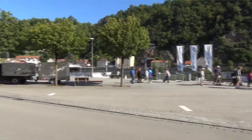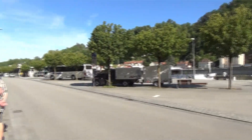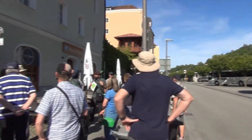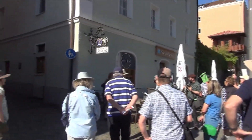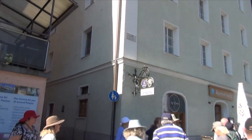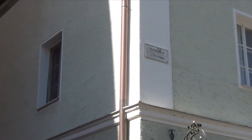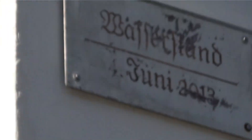This is the Danube River. And one time when the river flooded, the flood line, believe it or not, got up to that point right there — well into the second floor of this building.